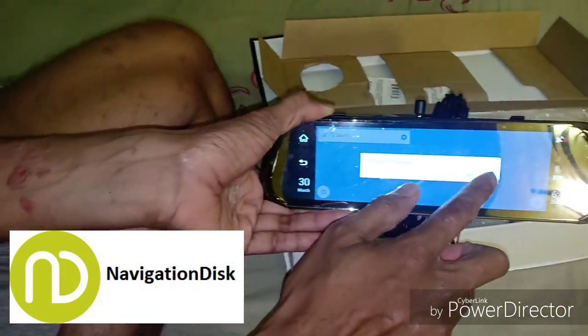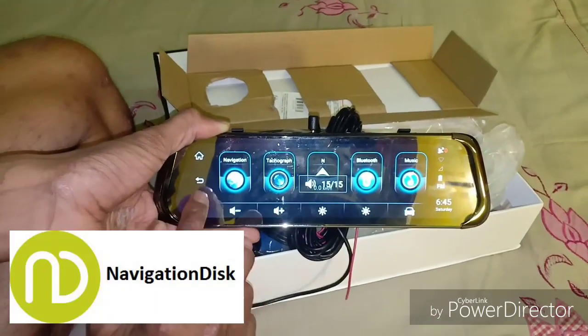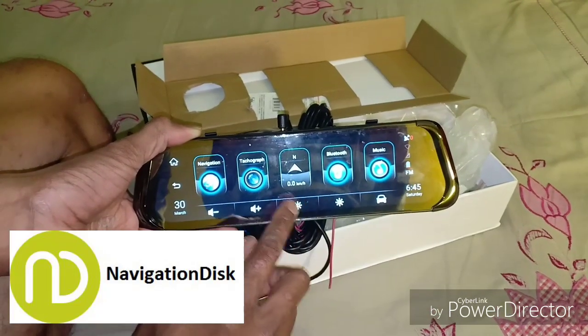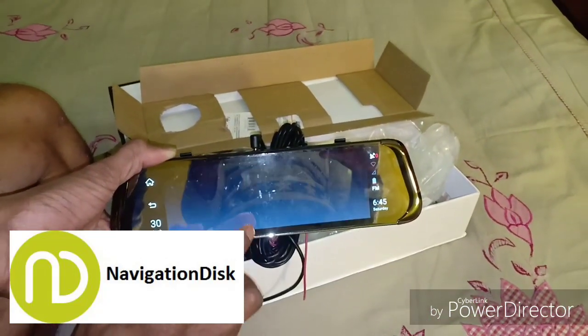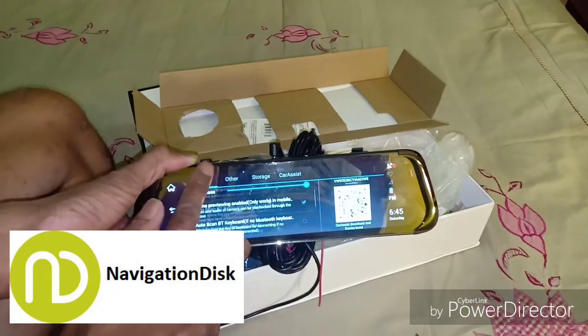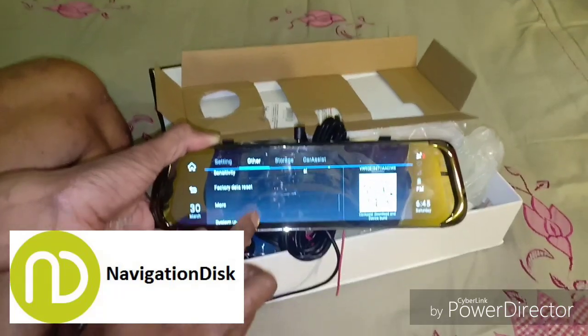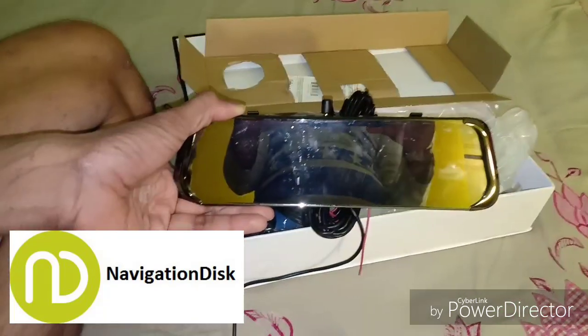In later videos I will show you guys how it looks once you log in from your mobile phone. There are heaps of features here. The resolution is really great because it's an LED display, and the touch panel is really big and responsive.